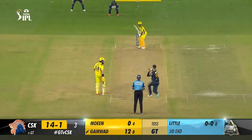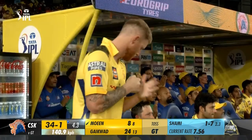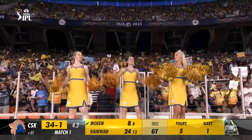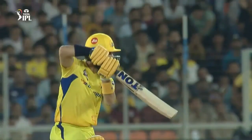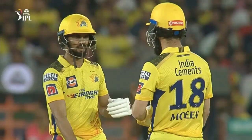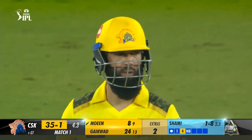4.3: Shami to Moeen Ali — 4. Delicious timing. Good length just outside off, Moeen doesn't move his feet much as he goes for the drive and creams it through extra cover. 4.4: Shami to Moeen Ali — 6. The free hit is carved over extra cover. Pitched up in the slot just outside off, Moeen clears the front leg and powers it over the ropes. 4.5: Shami to Moeen Ali — 4. Back of a length around middle, Moeen still able to pull it through mid-wicket.